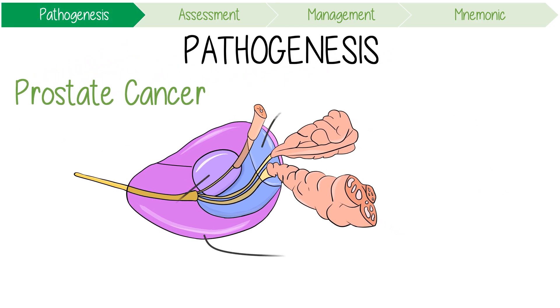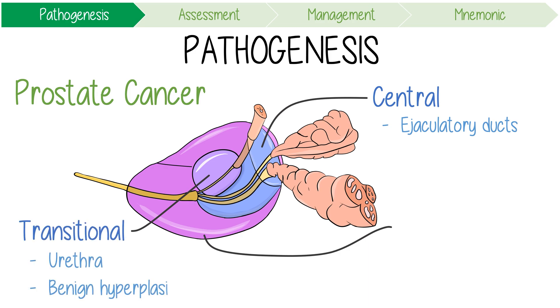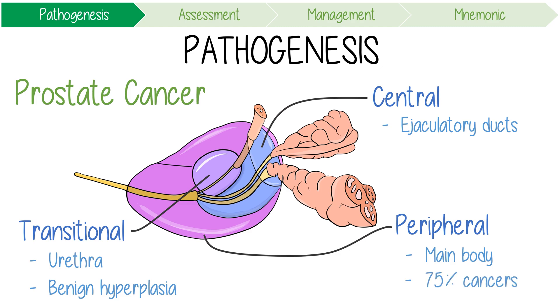The prostate has three zones: the central zone, which surrounds the ejaculatory ducts; the transitional zone, which surrounds the urethra and typically undergoes benign hyperplasia causing lower urinary tract symptoms; and the peripheral zone, which makes up the main body of the gland and is where about 75% of cancers arise.